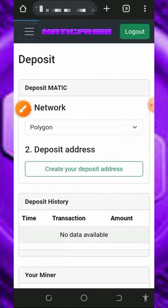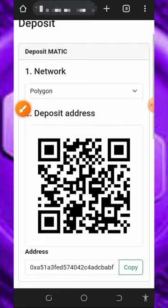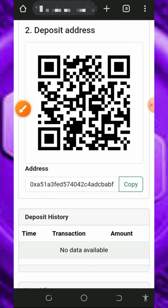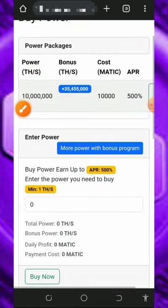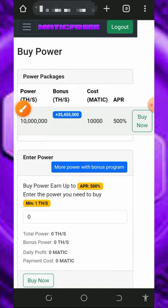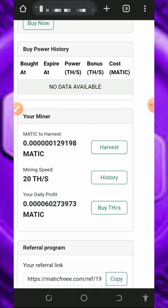Tap on the 'Deposit' button on screen and it will take you to where you tap 'Create Your Deposit Address.' They will generate a deposit address for you — copy it, go to another wallet with some MATIC tokens, and deposit at least 10 MATIC tokens to that address to purchase mining speed. Come back to the website and tap 'Buy Mining Hash Power.' You'll see the plans — for example, 10 million mining hash power costs 10,000 MATIC tokens. Any amount of MATIC deposited is automatically converted to mining hash power.